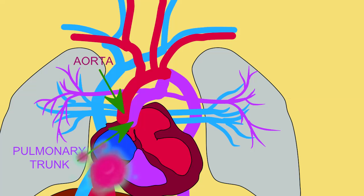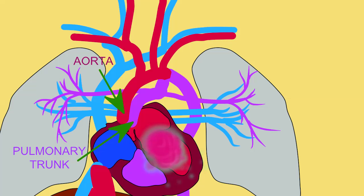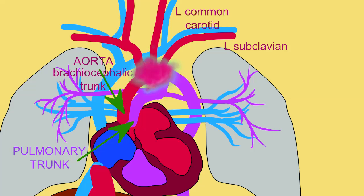The left atrium receives blood which is highly oxygenated as it passes from the ductus venosus through the foramen ovale. This blood then passes into the left ventricle and is pumped out the aorta, being about 65% oxygenated. This highly oxygenated blood then passes through the blood vessels which service the brain and the upper limb.